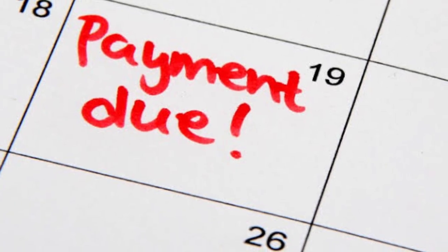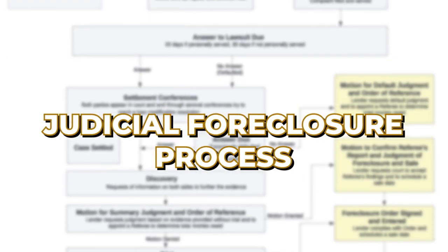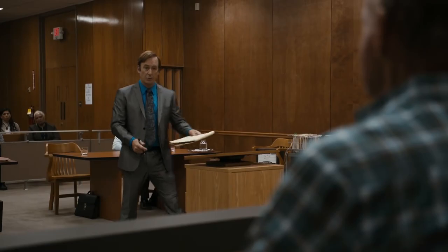The notice of default basically states the amount that you owe and the deadline date for you to make that payment. At this point, we are getting serious and entering a very dangerous zone: the judicial foreclosure process.